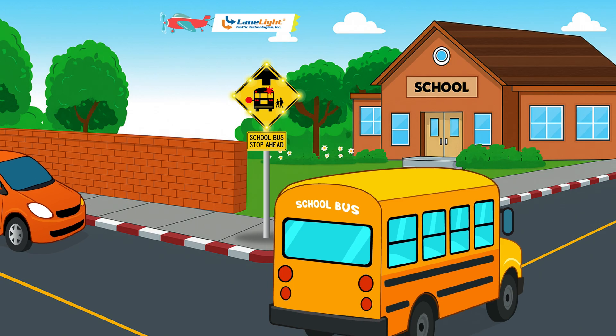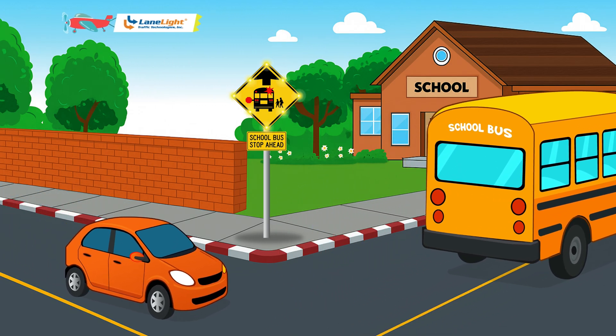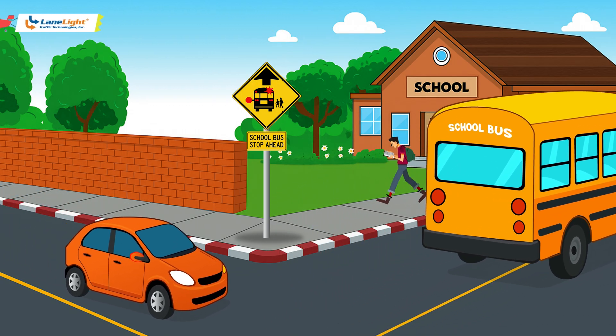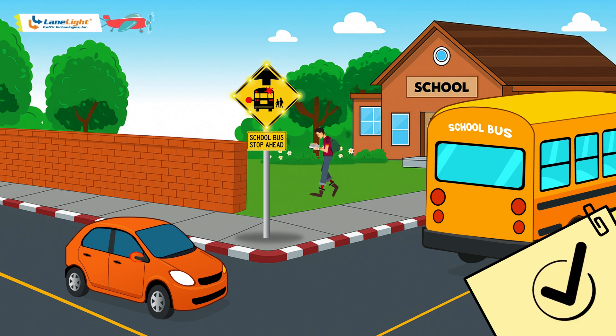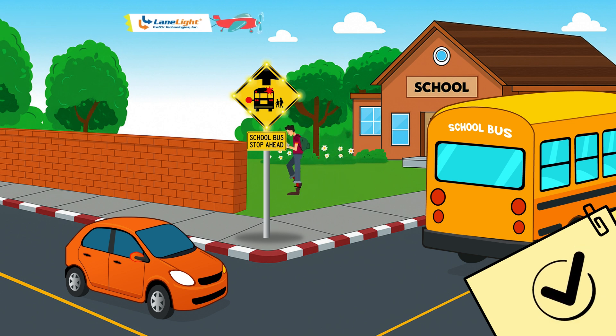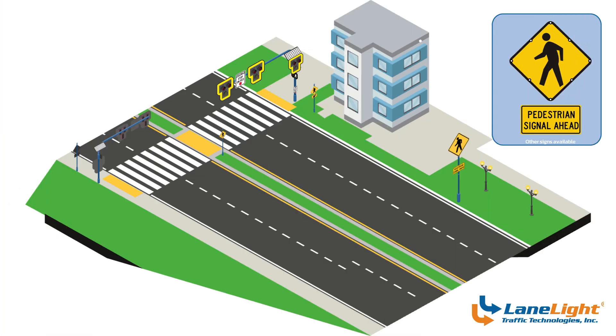The moments when children board or exit a school bus are among the riskiest of their entire day. Our bus-activated school bus stop alert provides a clear, unmistakable warning to drivers, giving kids the safe space and time they need to cross.